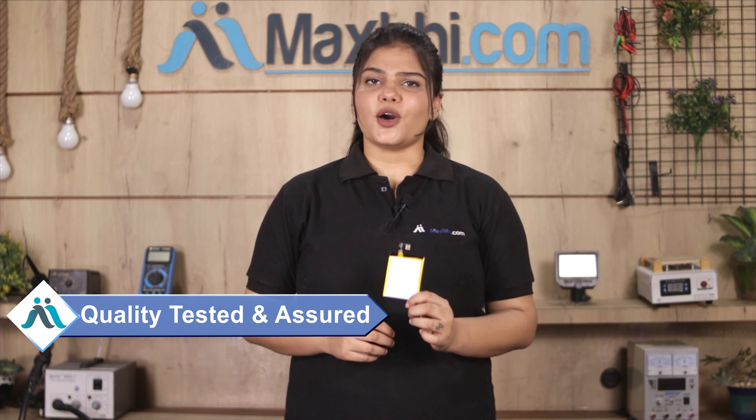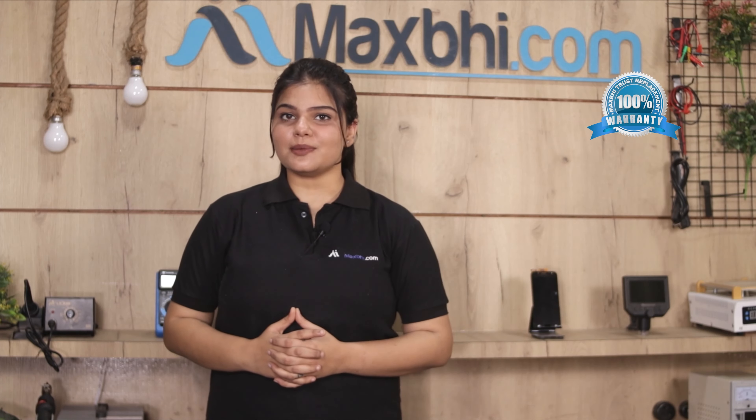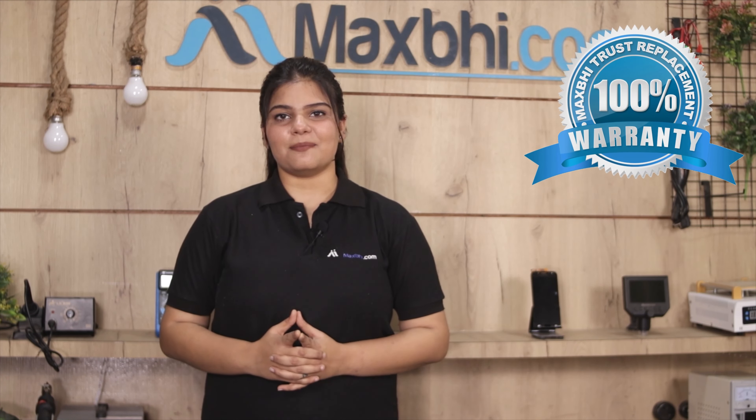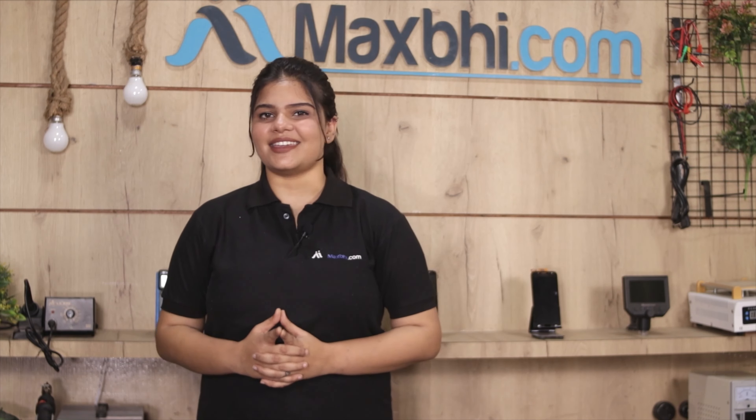This battery goes before our quality team for inspection, and only after quality is confirmed is it dispatched to you. Also, the Sony Xperia Z3 battery from Maxp comes with a Trust Replacement Warranty, so you can buy with full confidence.